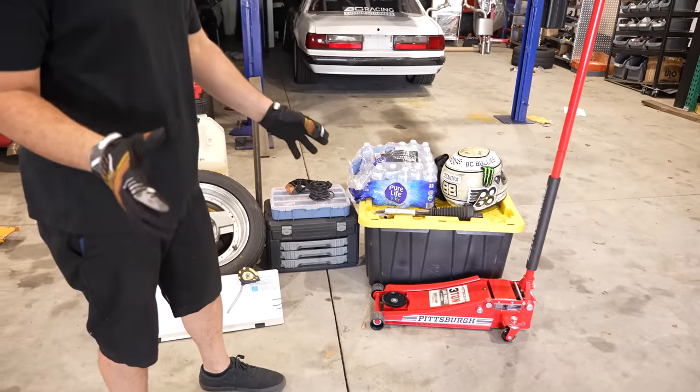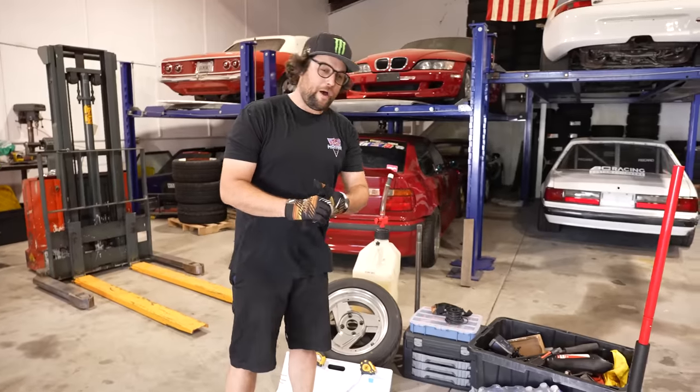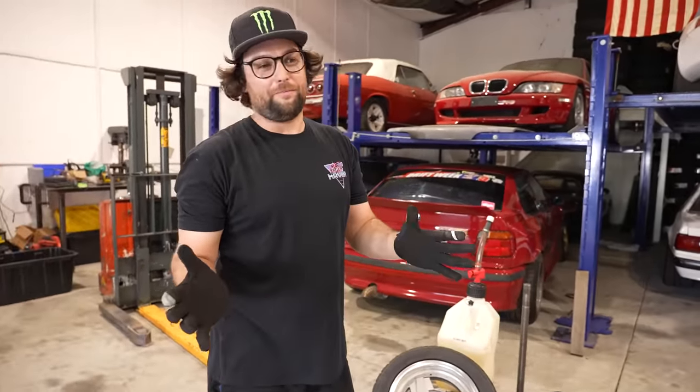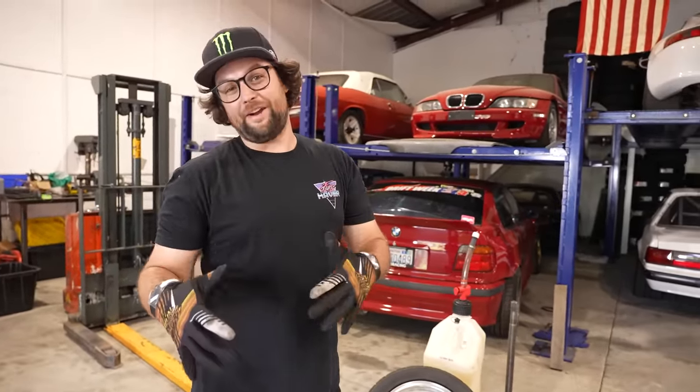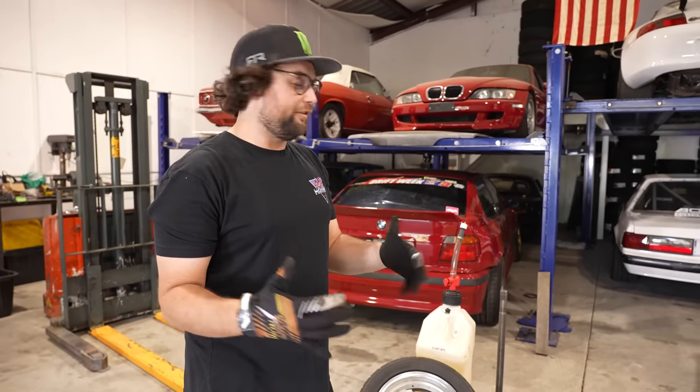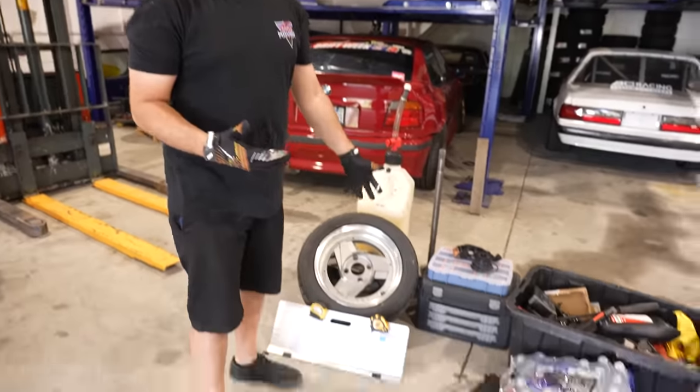This is my crash box setup — what I bring to pretty much every event. I'll go through it and show you guys what I've got. I know there's a lot of stuff and probably not everyone brings a jack to the track, but if you want to be prepared and at least have a chance to get through the day and enjoy it, this is kind of what I bring.